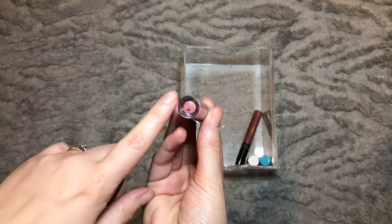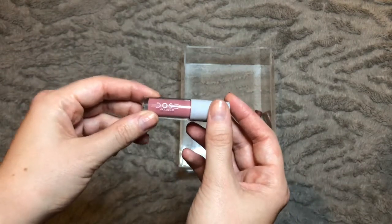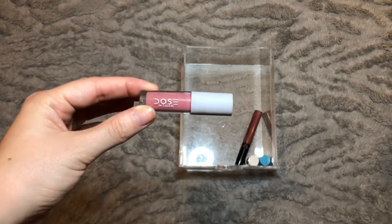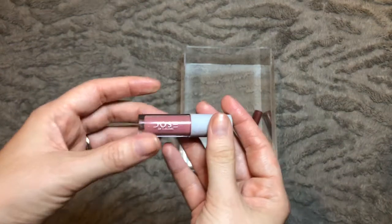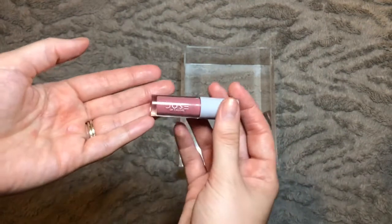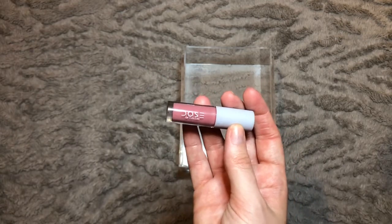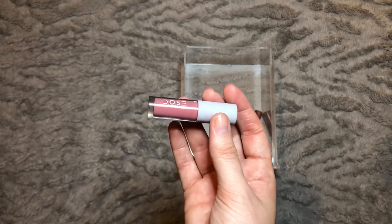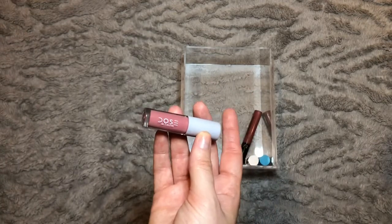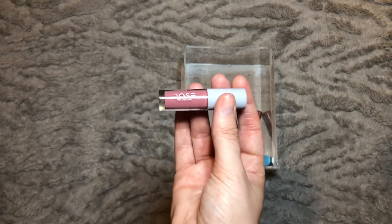We have a Dose of Colors Liquid Lip in the shade Stone — I absolutely love the formula of this liquid lipstick. It's really long lasting but also really comfortable, and when it does start to fade it does so nicely so it doesn't look obvious. I've actually used this one up — it's pretty much completely dried out now. I've been noticing with all the minis I've been buying recently that they dry out quite quickly, so my lesson learnt is that for liquid lipsticks I might be better off with a full size because these seem to dry out too quickly.